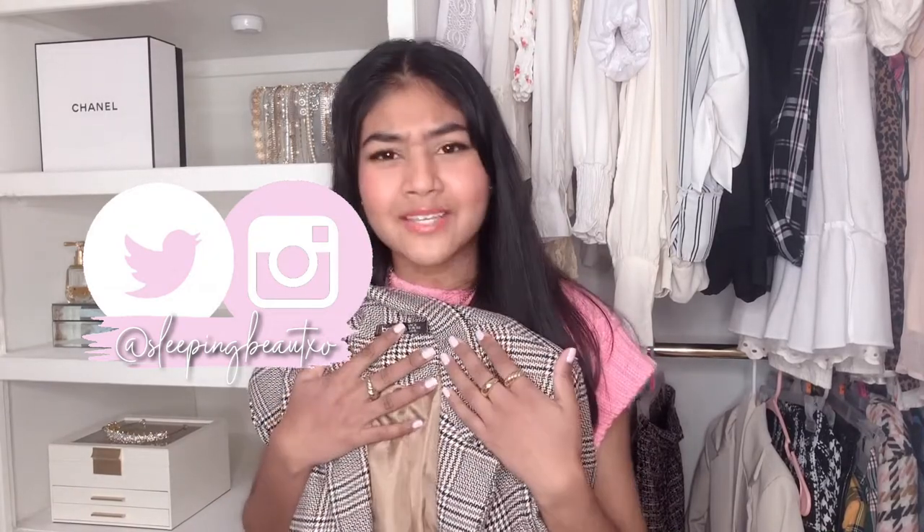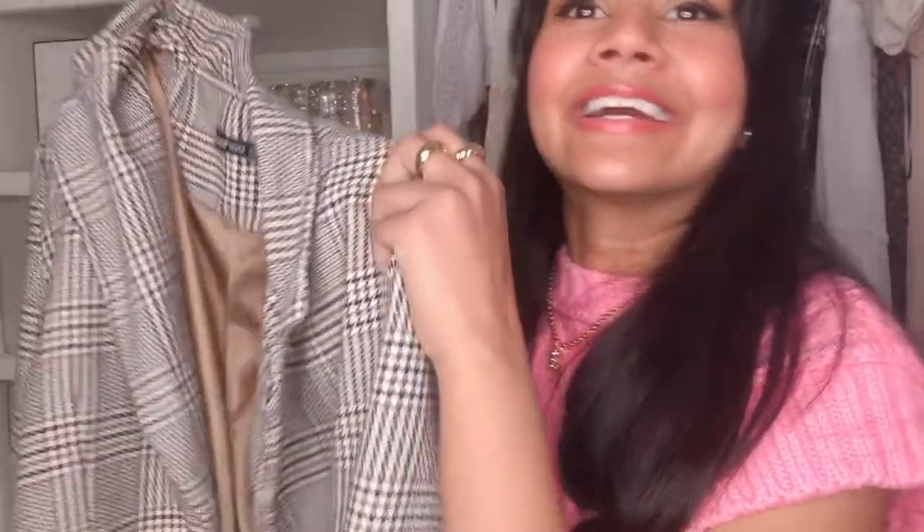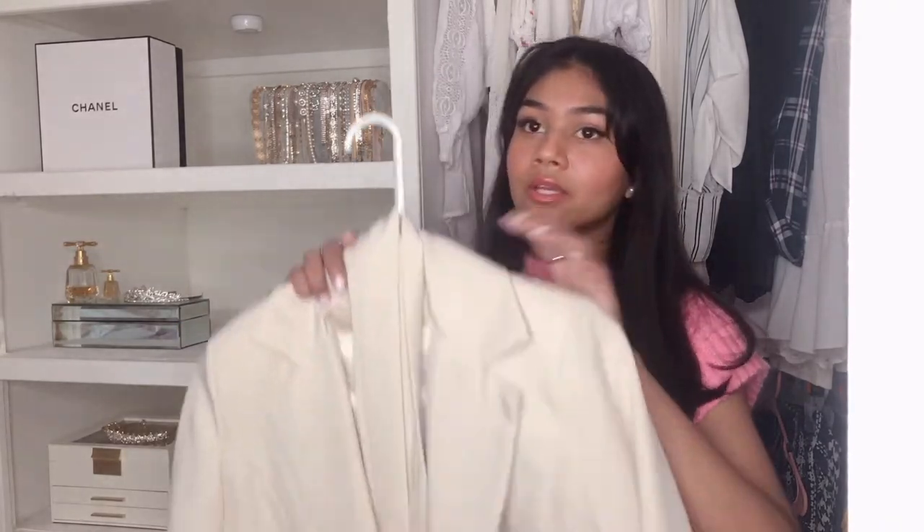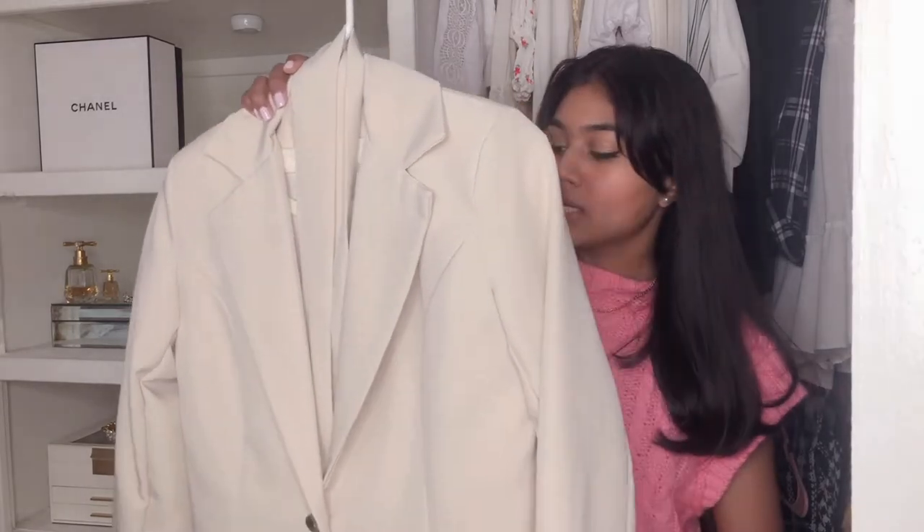I've been obsessing over blazers and I got two from Boohoo. I got this houndstooth patterned one that kind of reminds me of academia style, which is also my style a little bit. This looks so good with an all-black or all-white outfit. And then the next one I got is this cream one. I love that they're oversized — they just fit very comfy and loose, and that's what I really like about blazers. I don't like clothing too tight on me. I really liked this one. It's more like work attire, but you can totally dress it up.